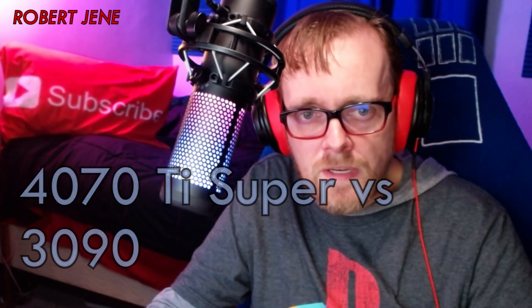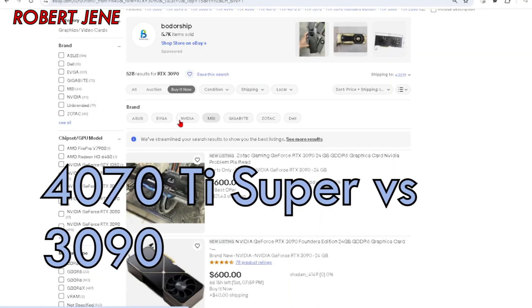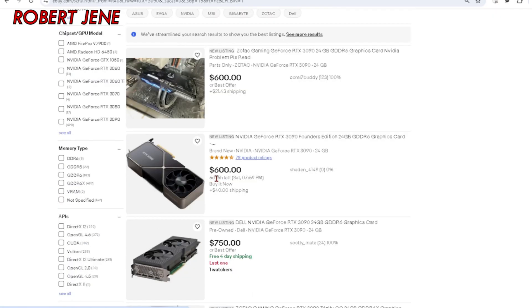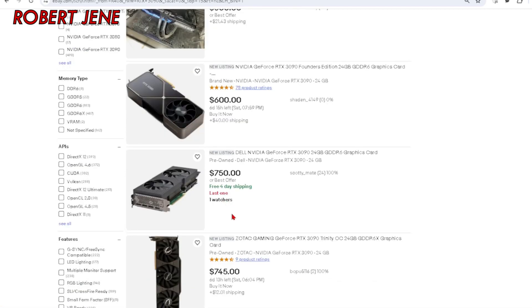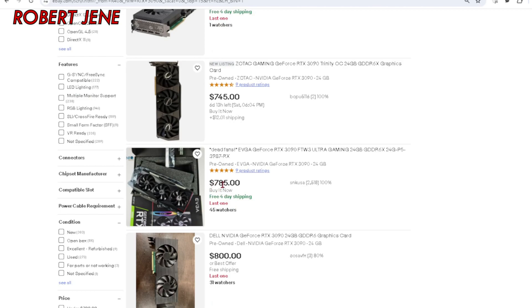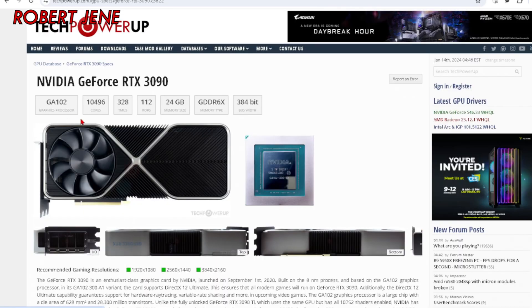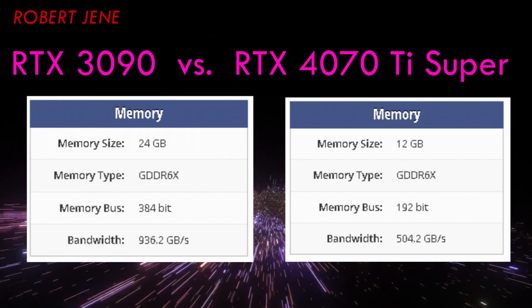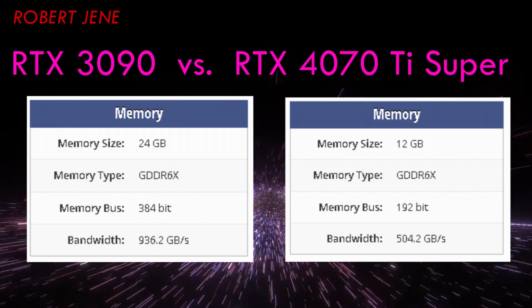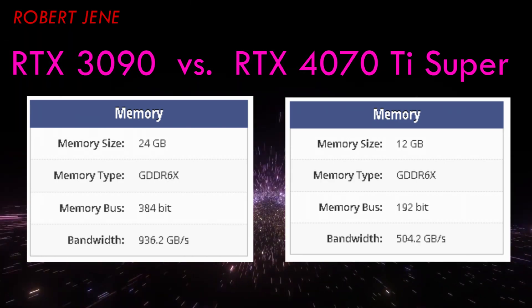If you're planning on spending about $800 on a GPU, maybe check out used RTX 3090s on eBay. If you're good at eBay and avoiding shady sellers, that'd be a great spot to start. Check out this EVGA for $785, because the 3090 has 24GB of VRAM. And if I scroll down on TechPowerUp, the memory bus is huge and so is the bandwidth. One of my systems has the 3090 and the other has the 3080 Ti.